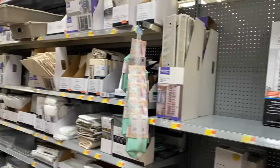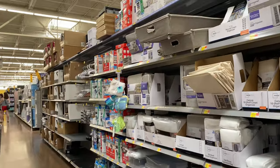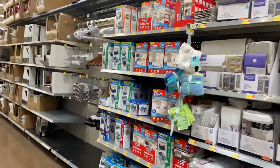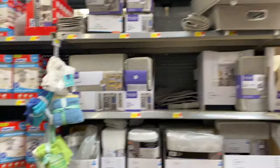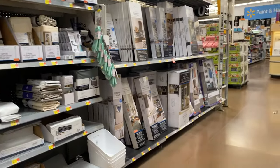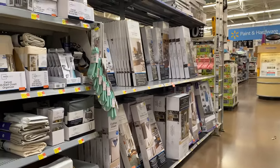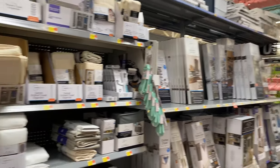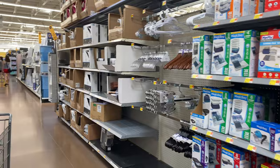That's the home decor section at Walmart! If you like this channel and this video, please subscribe for more. I'm going to keep doing shop-with-me walkthroughs of our favorite stores. Please like, comment, and subscribe — I'll see you in the next one, thank you, bye!